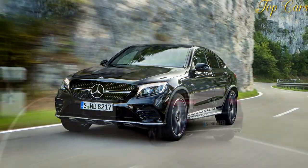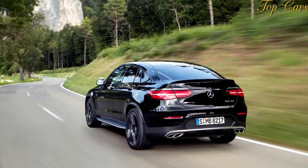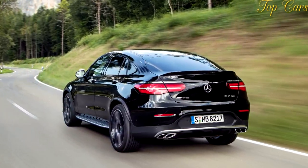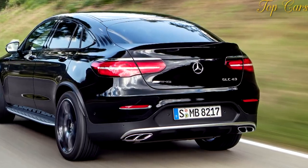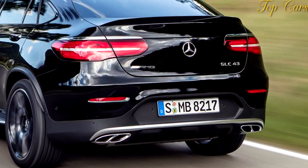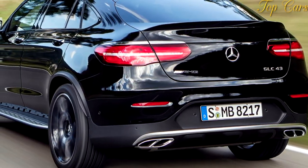But compared with the regular GLC300 4MATIC, which needs 5.9 and 14.7 seconds to hit the same marks, the AMG is a rocket.